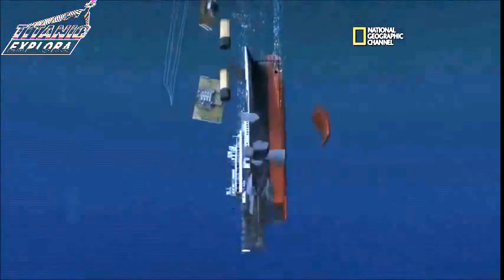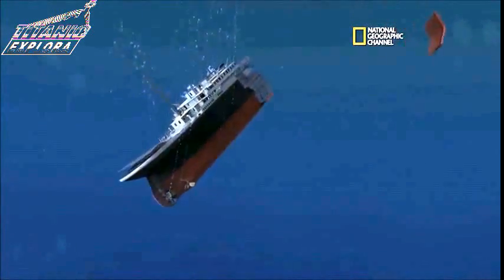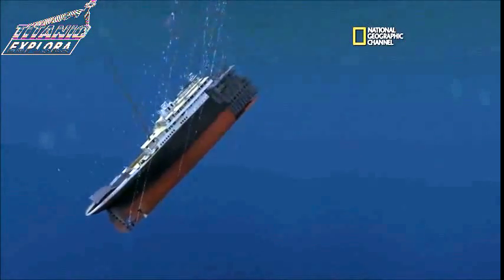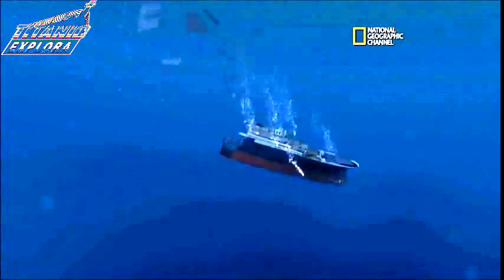Now she accelerates, and all the stuff starts to rip off — see the shell plating going. There goes the double bottom, frisbeeing off. And the stern's falling through, falling aft end down. We see the spiraling.